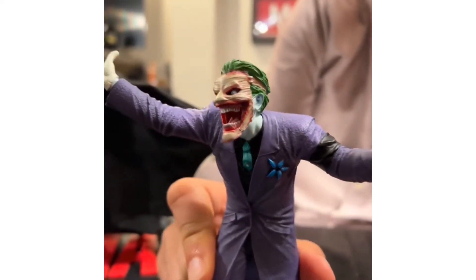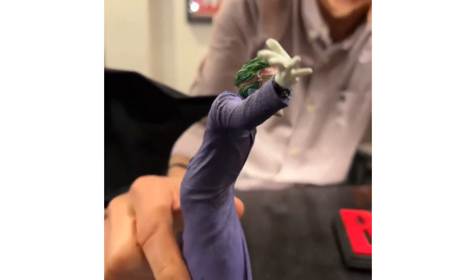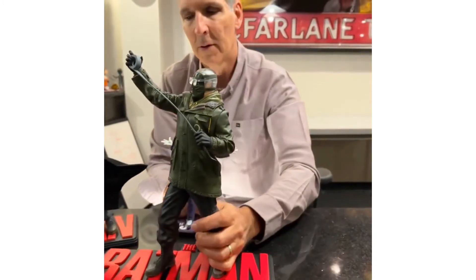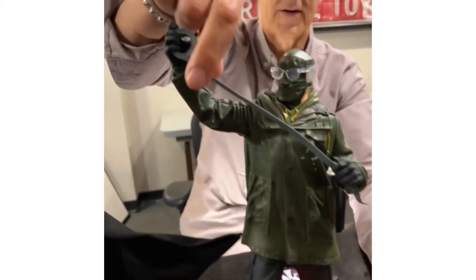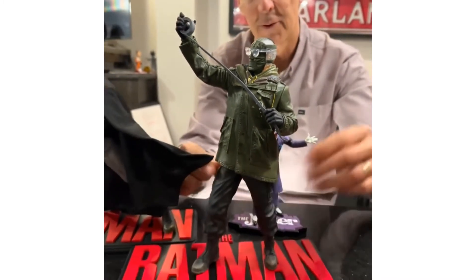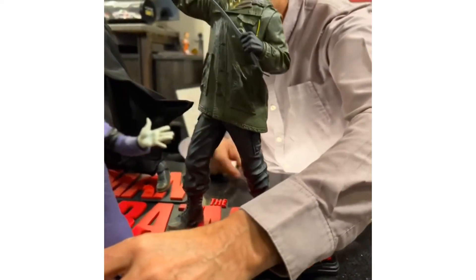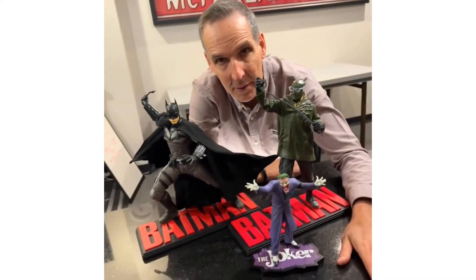There are also subtle tones in the hair and textures on the jacket itself. Then there's the Riddler to match up with Batman — he's got duct tape, a cool gas mask face, a lot of dirt and texture. These are some of the very first statues coming from the DC Direct–McFarlane partnership.